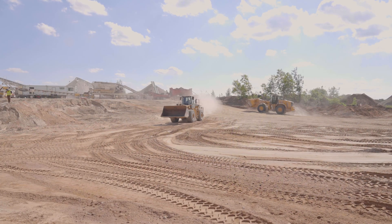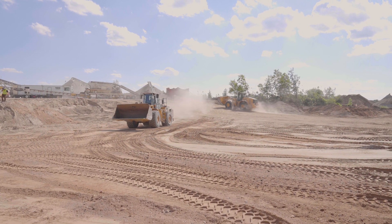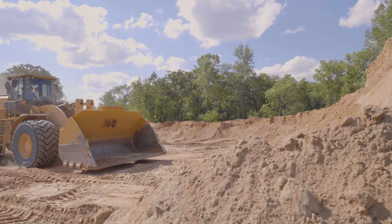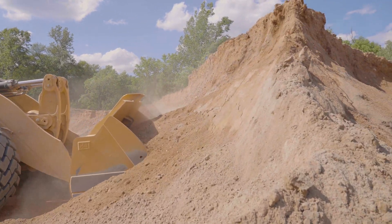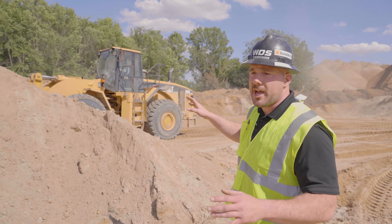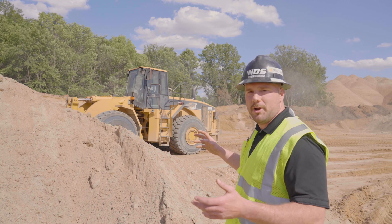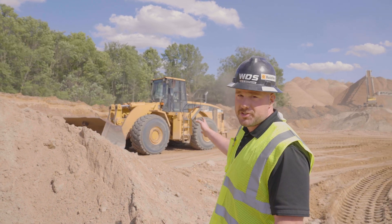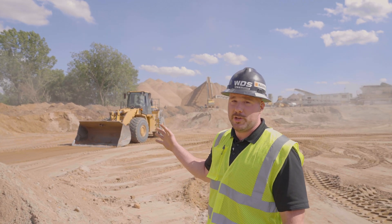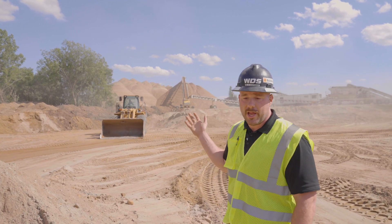This loader right here is a 980G, and on this project there's actually a very interesting differentiation between the two loaders. This is a 2000 model — we purchased it new and it's been in service for us for about 22 years now feeding these aggregate plants.